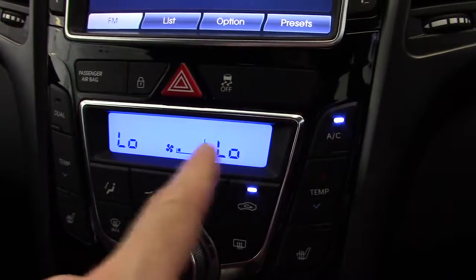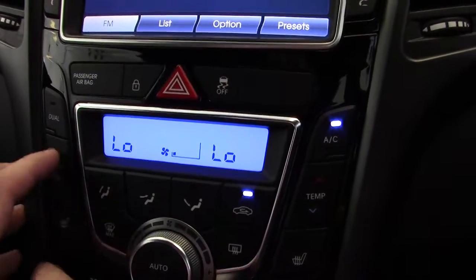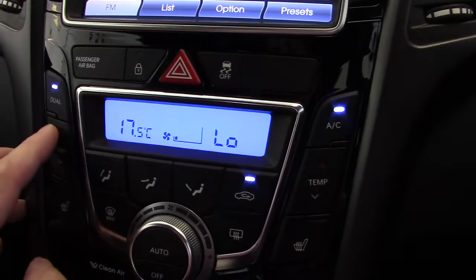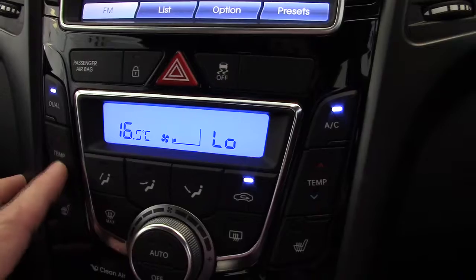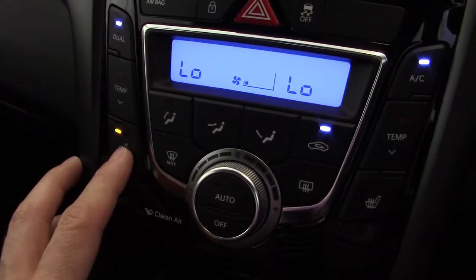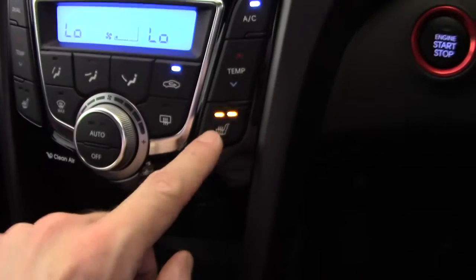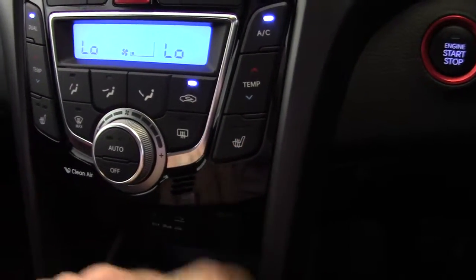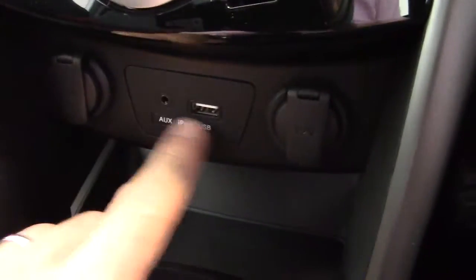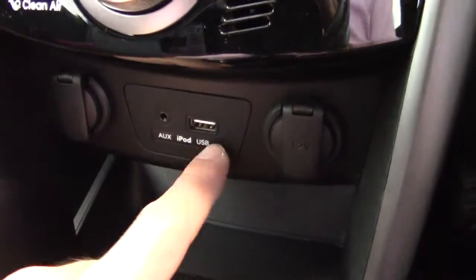Moving down we've got the climate control system. It's a dual setting, so if you want, the passenger can have a different temperature to the driver, which is a nice touch. The front seats are both heated via two-stage heaters. Just underneath the heating controls we've got a couple of 12-volt input sockets for charging and also auxiliary, iPod, and USB inputs as well.